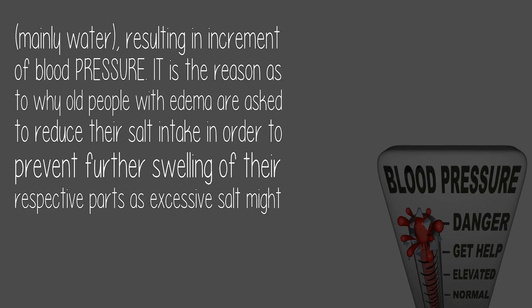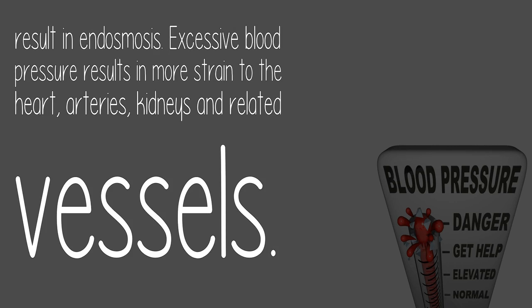This is the reason why older people with edema are asked to reduce their salt intake, in order to prevent further swelling, as excessive salt might result in endosmosis. Excessive blood pressure results in more strain to the heart, arteries, kidneys, and related vessels.